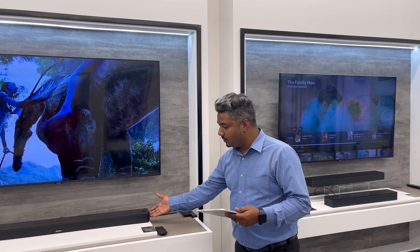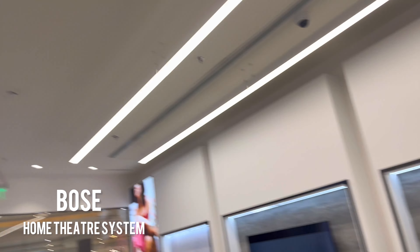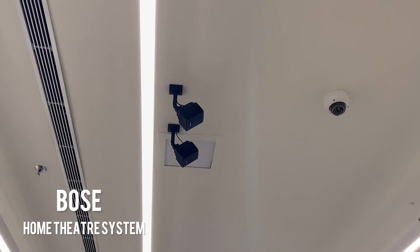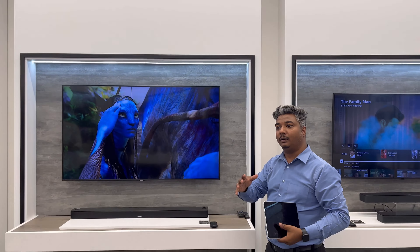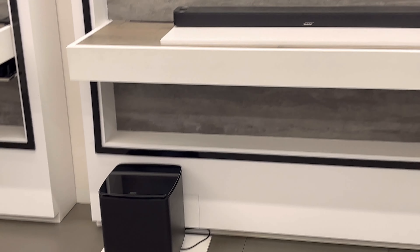This is the soundbar, and there are two satellite speakers on the sides. Once you play the full system, this will be a complete audio setup which gives you Dolby Atmos sound.